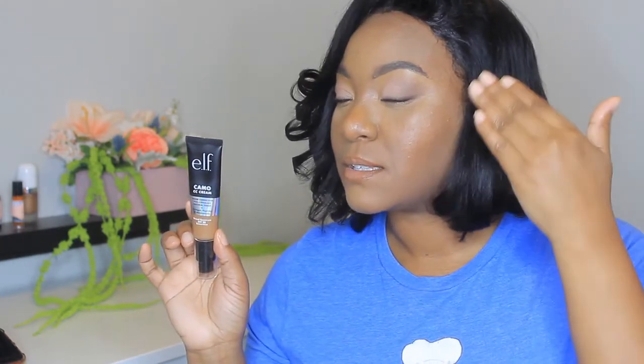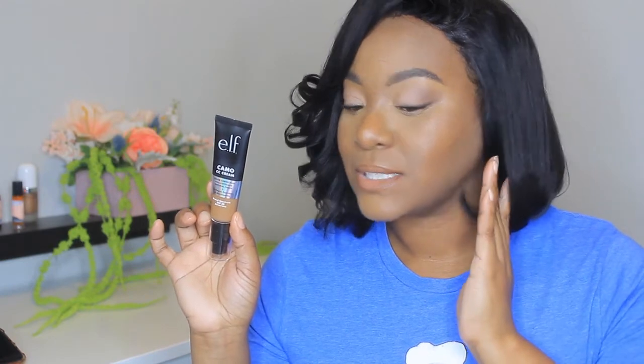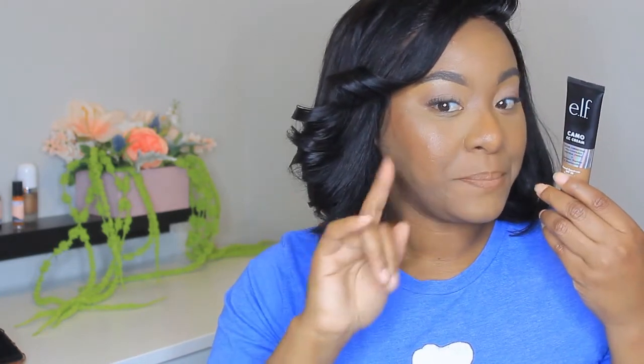So on this side right here, the deeper shade, that is just the CC Cream. I didn't set it down, I didn't do nothing. And then on this side, I actually placed my bronzer on top of the CC Cream and I applied it with my fingers.